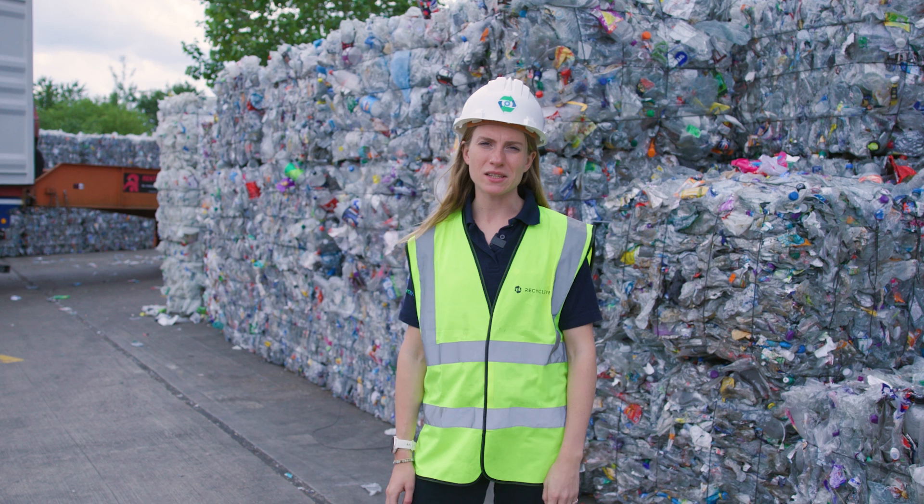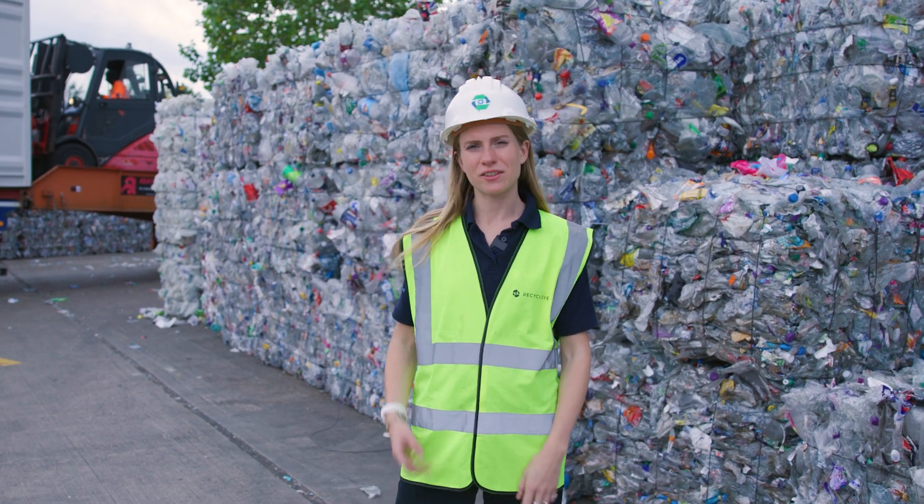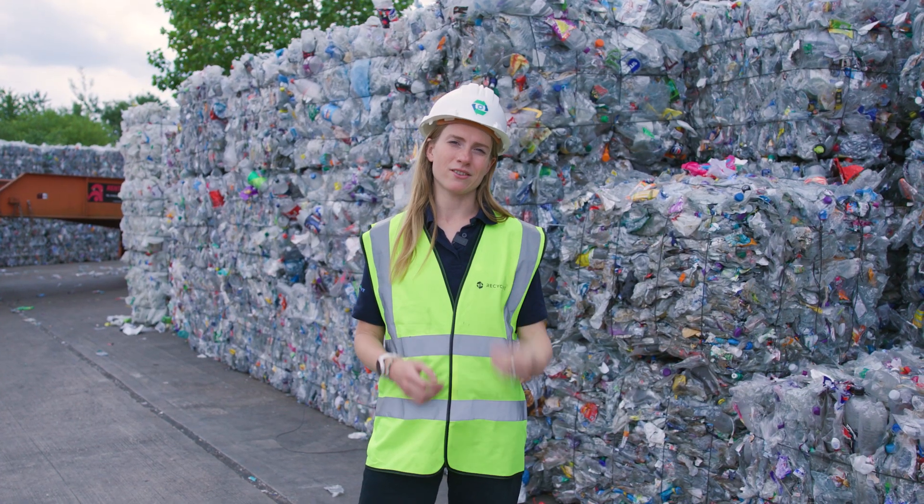Recycle-Eye received over £300,000 through various Horizon grants across a number of years. This really allowed us to commercialize our products and actually meet customers' needs. This is not only benefiting our clients like FCC, but really the environment on a broader scale by making sure that we're maximising recycling recovery rates.